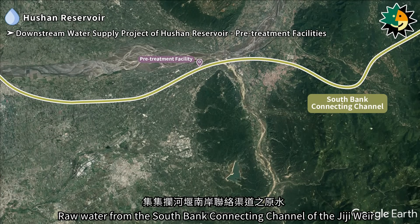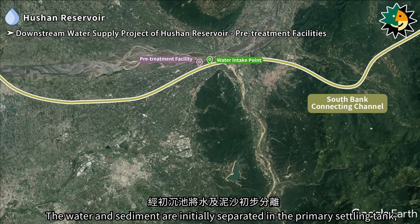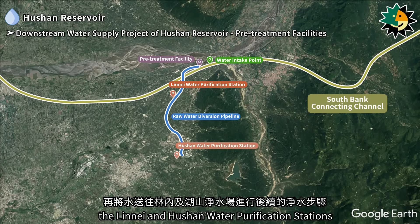The water delivery process for the pre-treatment facilities is as follows. Raw water from the south bank connecting channel of the Gigi Weir is transported via the water intake point and pipeline to the pre-treatment facility. The water and sediment are initially separated in the primary settling tank, and the water is then sent to the Lineai and Hushan water purification stations for further purification.